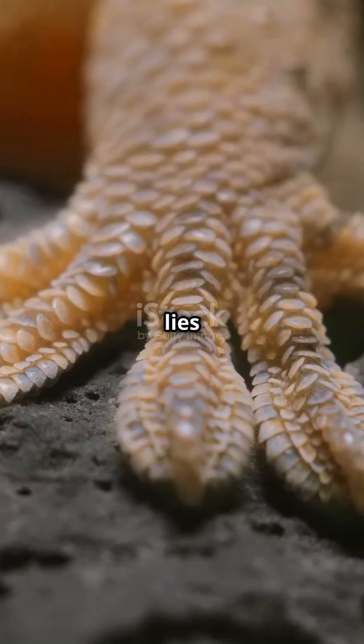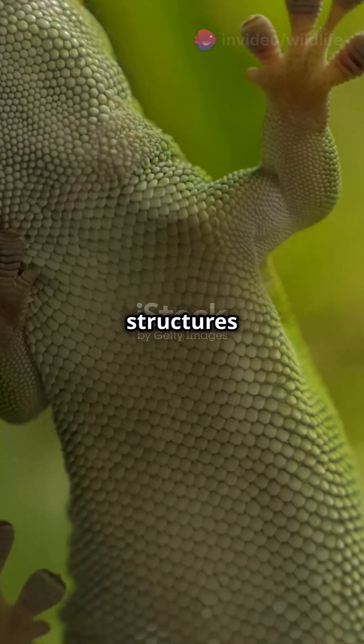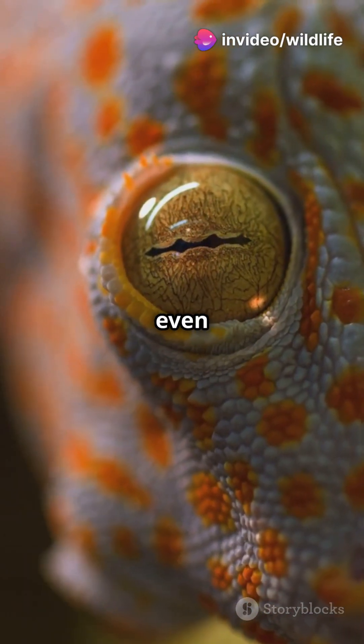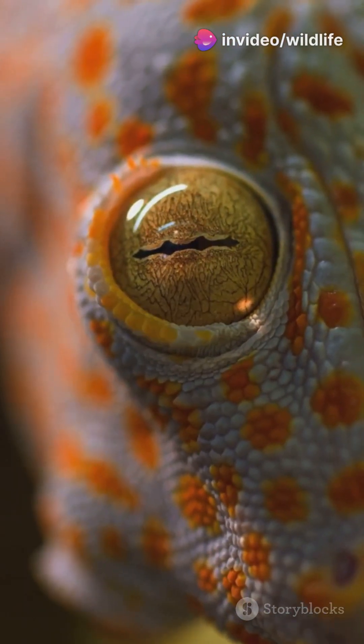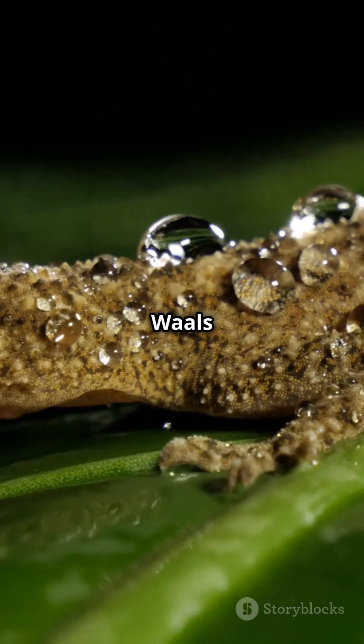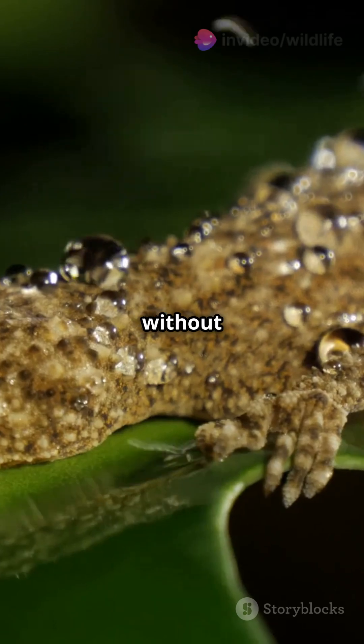The secret lies in the gecko's toes, which are covered with millions of tiny hair-like structures called setae. Each setae splits into hundreds of even smaller tips called spatulae. These spatulae create a molecular attraction called van der Waals forces, allowing the gecko to stick to almost any surface without glue or suction.